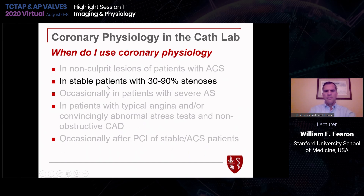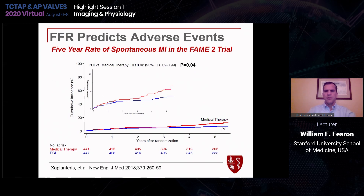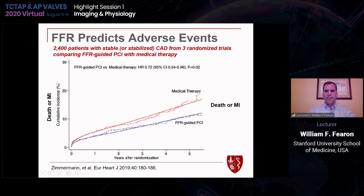For stable patients — the bread and butter of coronary physiology — with between 30% and 90% stenosis, I'll measure physiology, particularly if there's no non-invasive test to guide my decision. We have data from the five-year follow-up of FAME-2 showing FFR-guided PCI leads to lower rates of MI compared to medical therapy alone. A meta-analysis from Frederick Zimmermann in three randomized studies shows lower rates of death or MI with FFR-guided PCI compared to medical therapy.